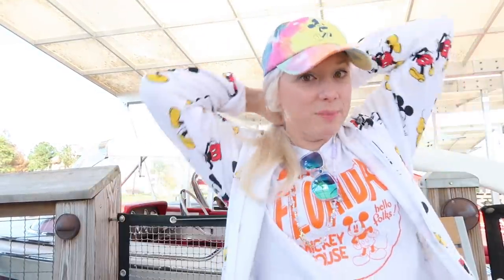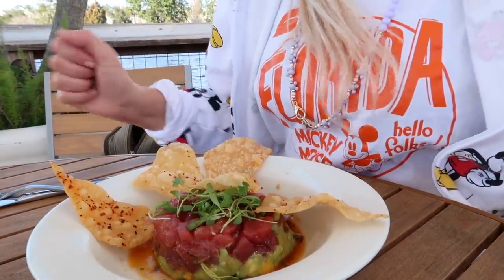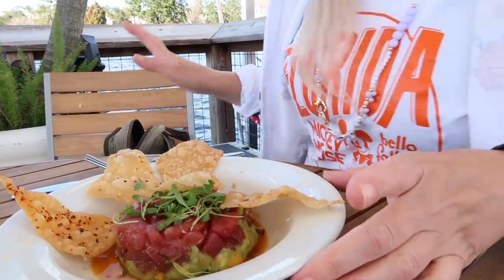I just learned that the oyster list here at the Boathouse is one of the largest rotating oyster lists in the country — that was the best oyster I think I've ever had, including in South Florida and the Keys. A yellowfin tuna poke has arrived as my appetizer. I also love the music here; they play a really cool selection of fun pop music and Disney songs.